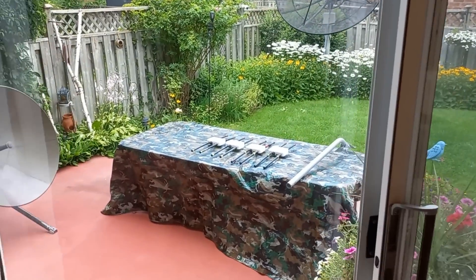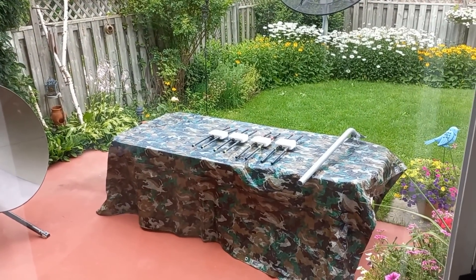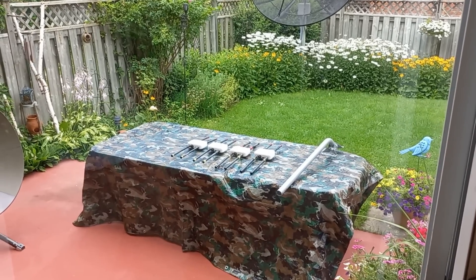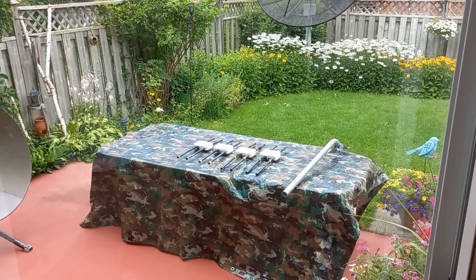Next, we're going to go out in the yard and set up all of them. We're going to put them around the yard. It's going to be interesting having seven of them going at the same time.